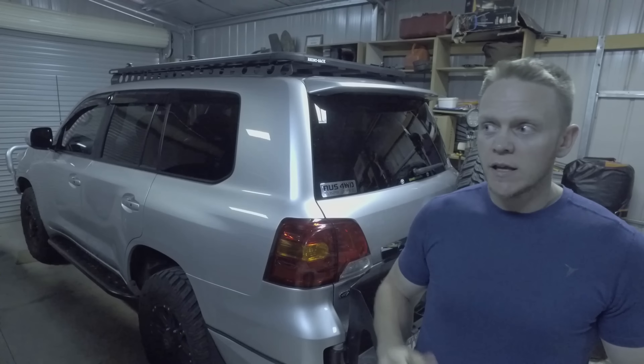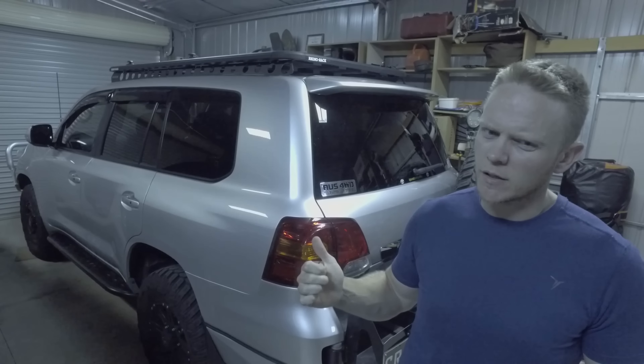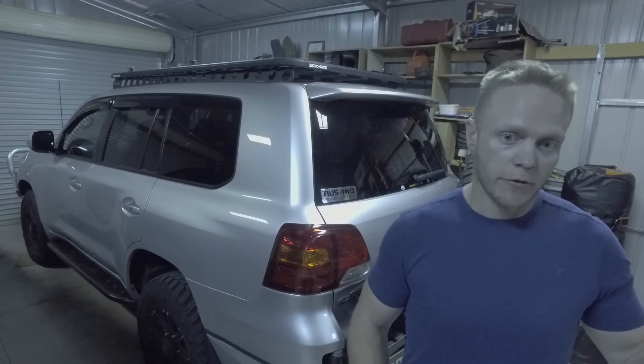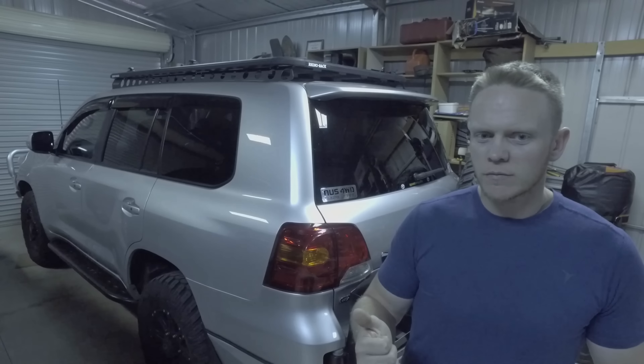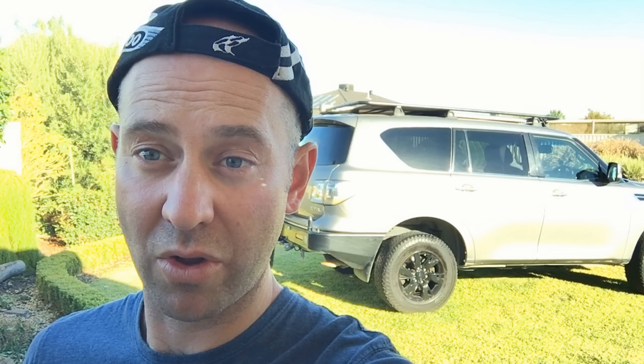Even if you get the Y62 GVM engineered, you can only get it taken up to the axle group mass, which is only an extra 180 kilos — we're working on it but at the moment there's no decent off-the-shelf GVM upgrade. On the 200 Series you can get a GVM upgrade, up to around 3.8 or even 4.2 tonnes now. The Saharas are right up there in weight — put a full carload of people and a full tank of fuel and you're over your GVM.